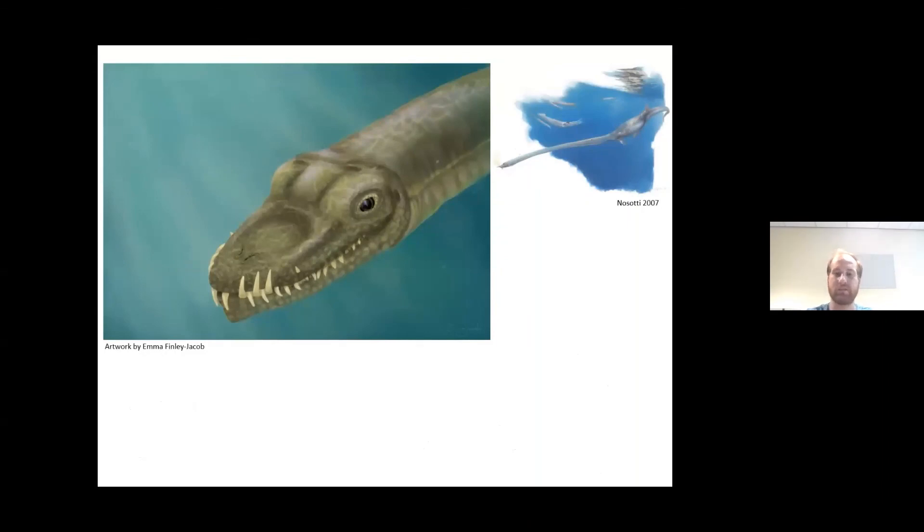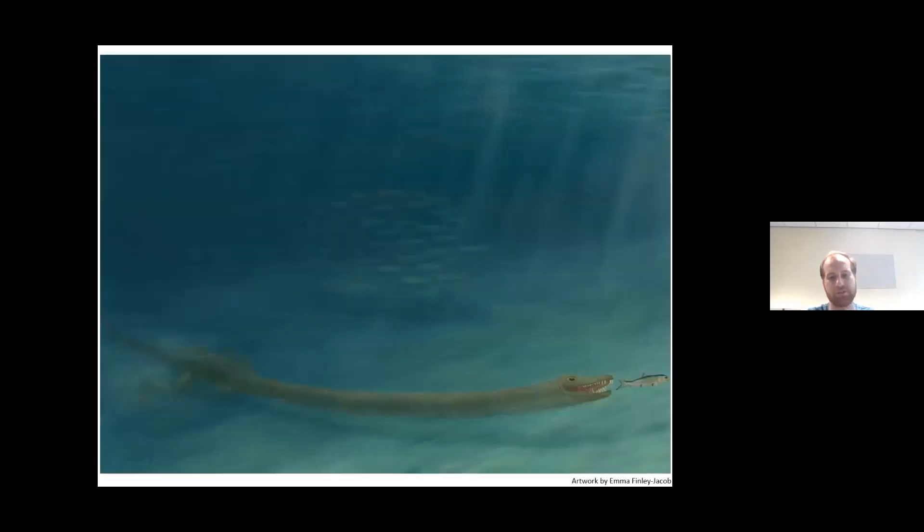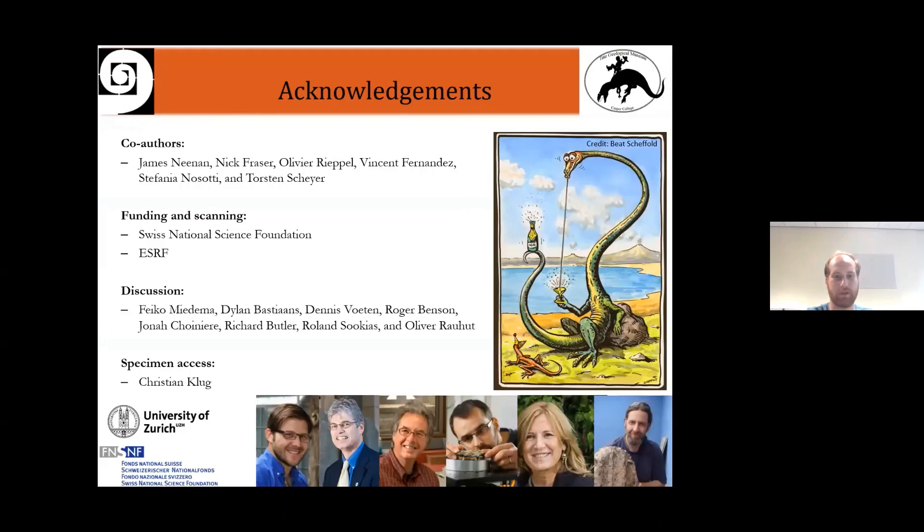Coming back to the paleobiology debate, our research suggests that Tanystropheus — at least the large species — was a mostly aquatic animal based on the skull morphology. However, rather than actively pursuing prey as shown in reconstructions, it seems more likely that Tanystropheus was an ambush predator, because its post-cranium and limbs show little adaptation for fast swimming, and its entire body shape with the long neck is not particularly hydrodynamic. It seems most likely that Tanystropheus used its small head at the end of a very long neck to approach prey without being seen. I would like to thank my collaborators, colleagues, and co-authors for all their help, and the organizers of today's conference for the invitation. Thank you very much.